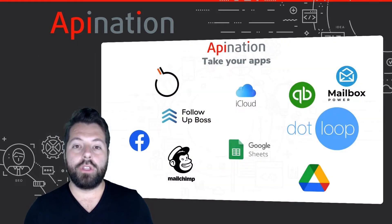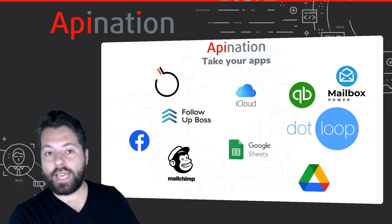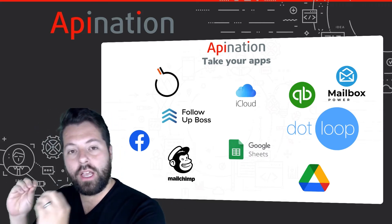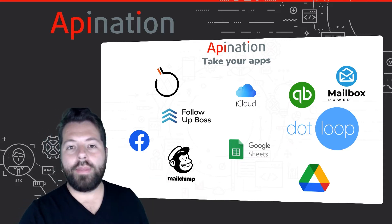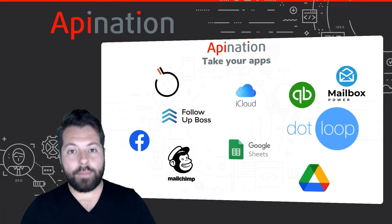You can go and pick out your favorite apps. If you like how this app does video, grab that one. You like how this app generates leads, grab that one. You love the signature product in this app, grab that one. You're going to build your tech stack — those are all the apps you use every day.